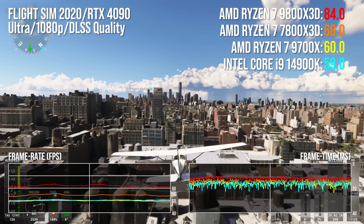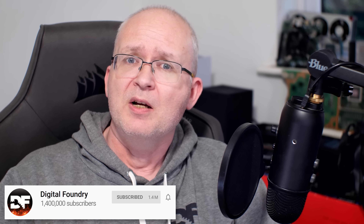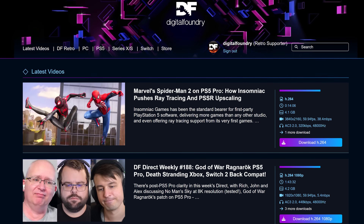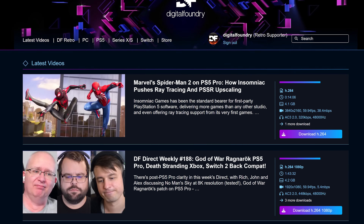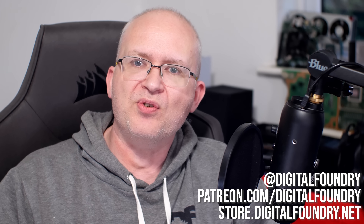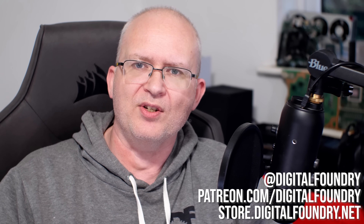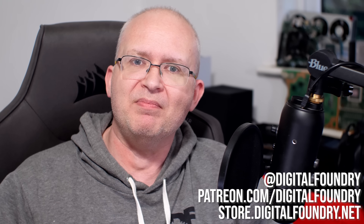More benchmarks, RAM testing, power consumption analysis, and much more are in Will Judd's web review, so do check that out. Please like, subscribe, and share if you enjoyed the content, and press the bell button for notifications. The DF supporter program offers early access, weekly news updates, bonus material, DF Direct privileges, and much more. Visit store.digitalfoundry.net for merchandise. Thanks for watching and supporting Digital Foundry.